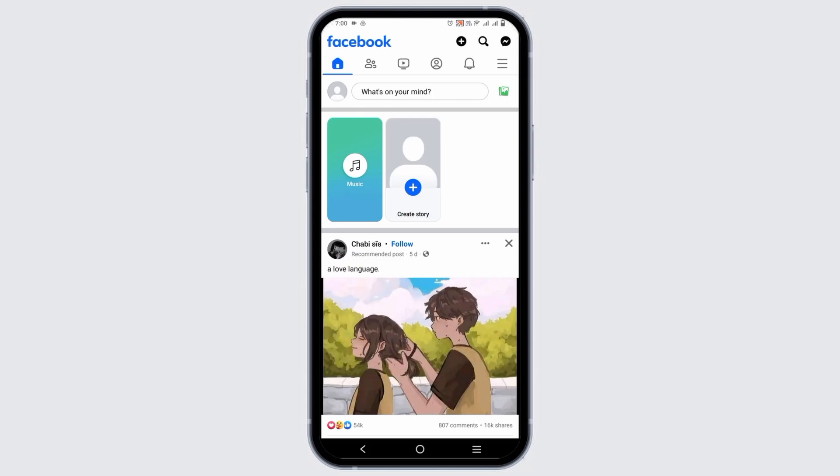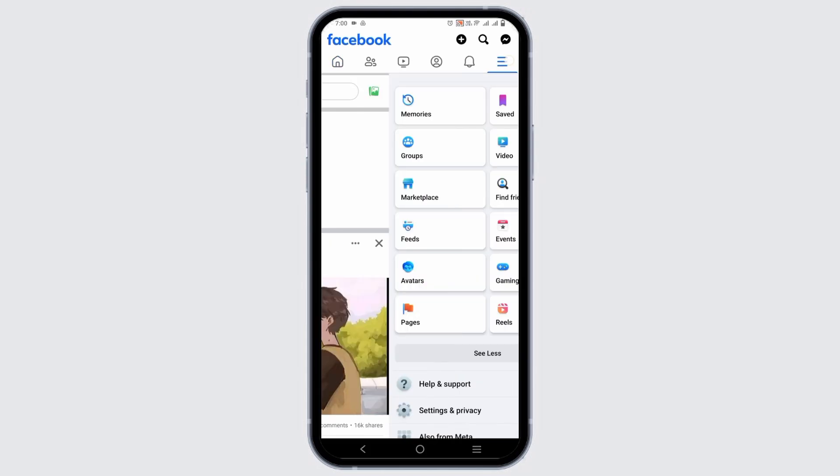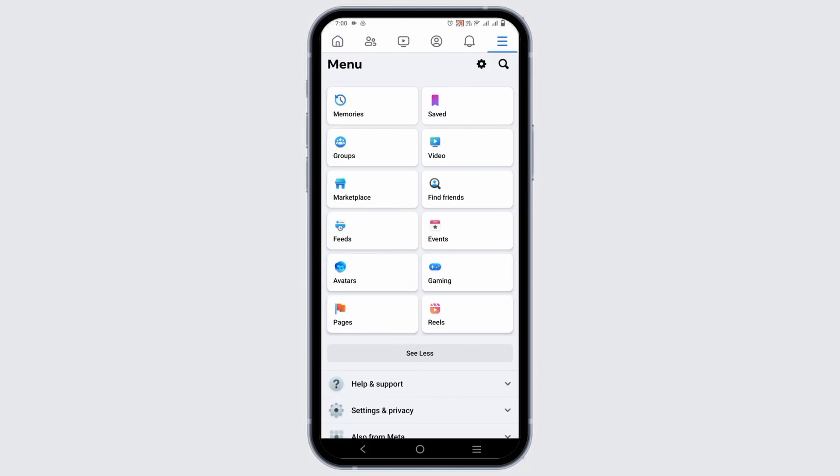First of all, open your Facebook and login into your account. Then tap on the hamburger icon and go to Marketplace.